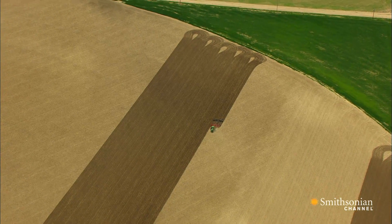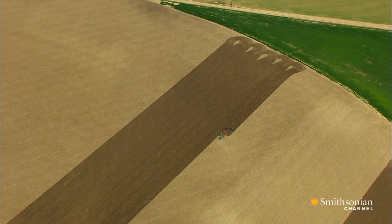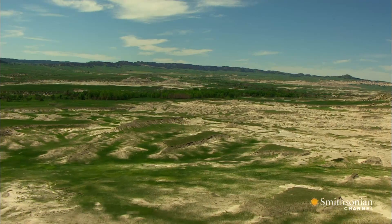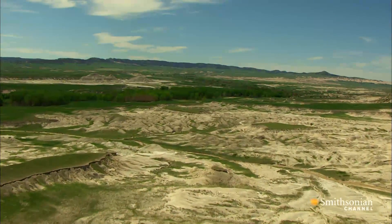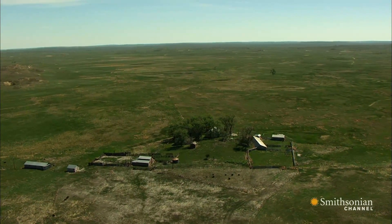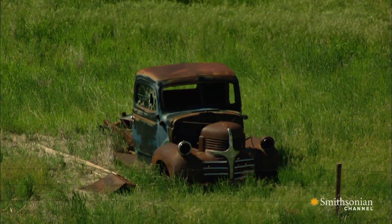In the 1930s, farmers across western Nebraska and throughout the Great Plains were over-plowing their fields after years of good rain and productive yields. When the rain stopped, the winds started to howl, picking up giant clouds of dust since the grass to hold it in place had been plowed under. It destroyed entire fields, blinded cattle, and ruined machinery, bringing farmers to their knees.